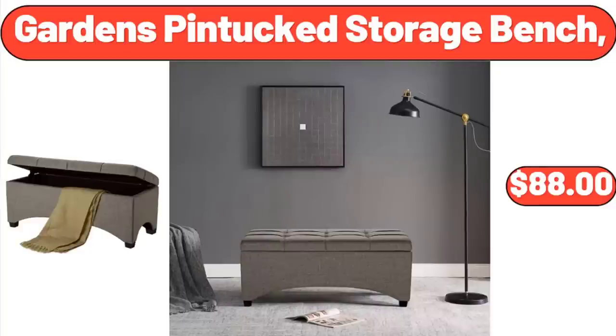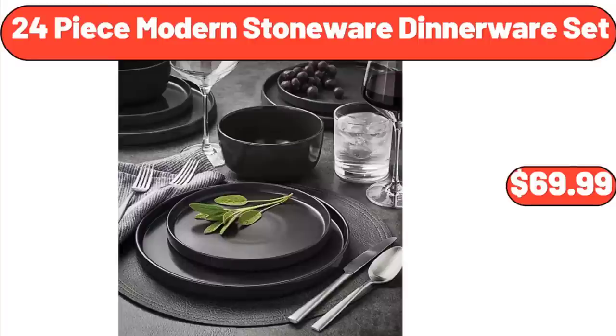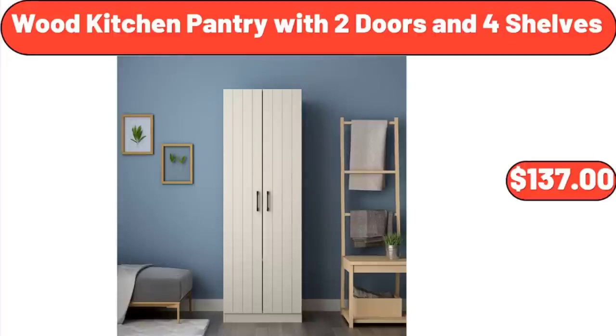Gardens Pin Tucked Storage Bench: $88. Waterproof Polyester Tablecloth White Rectangle Table Cover for Easter: $19.91. 24-Piece Modern Stoneware Dinnerware Set: $69.99. 11-Piece Seasoned Cast Iron Grill with Panini Press: $24.99. Wood Kitchen Pantry with 2 Doors and 4 Shelves: $137.